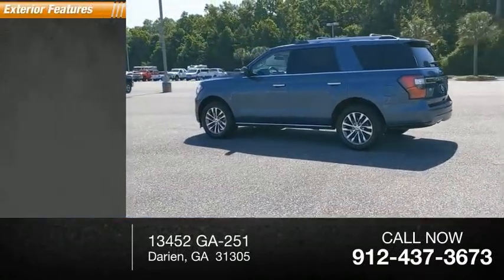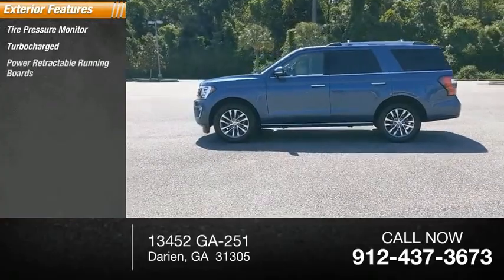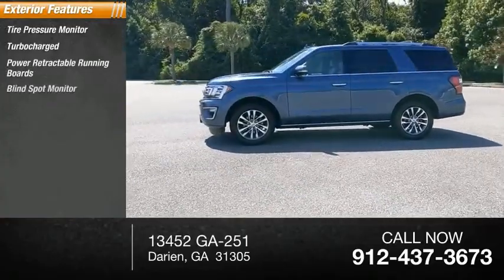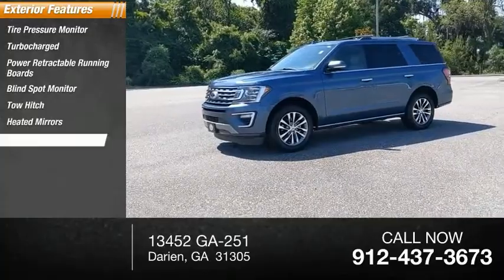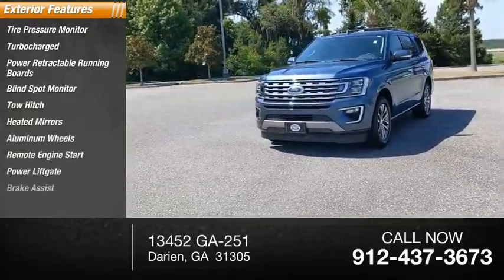Here are some of this vehicle's great options: tire pressure monitor, turbocharged, power retractable running boards, blind spot monitor, tow hitch, heated mirrors, aluminum wheels, remote engine start, power lift gate, and brake assist.